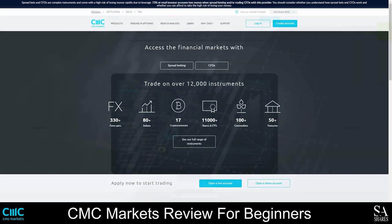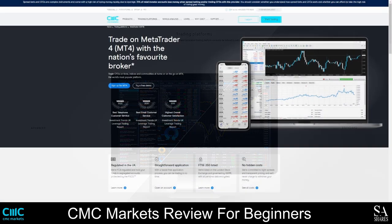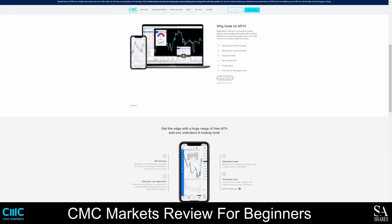As a CMC Markets client, you will be able to connect your account to the MetaTrader4 trading platform. MetaTrader4 is currently one of the most popular trading platforms in the world. It was released in 2005 and is well known for having advanced analysis tools, thousands of technical indicators, customizable charts, expert advisor and algorithmic trading support. With MetaTrader4, you get access to three types of order execution, 30 built-in indicators, basic tools for graphic analysis, one-click and algorithmic trading, suggested trading strategies, expert advisors, and more.